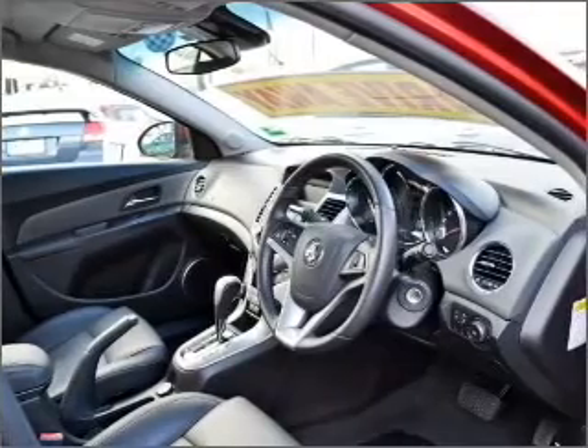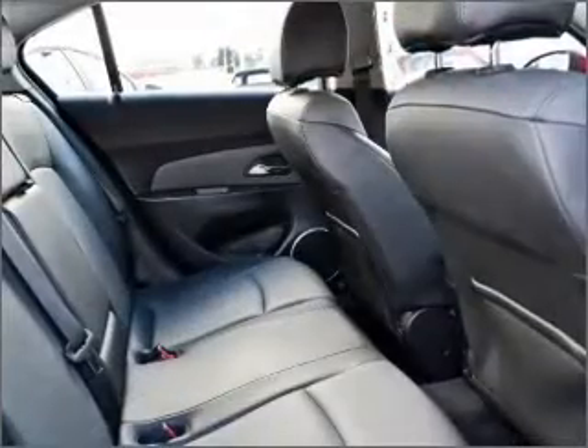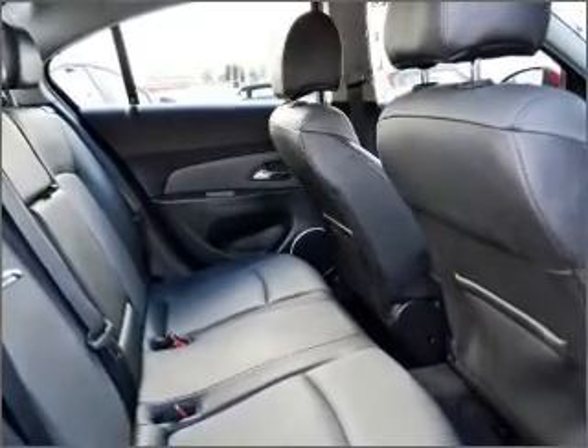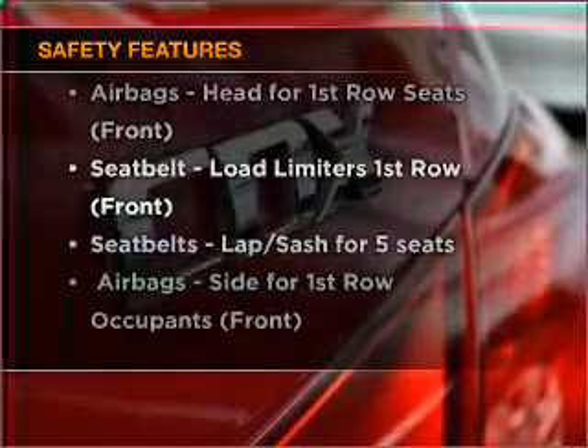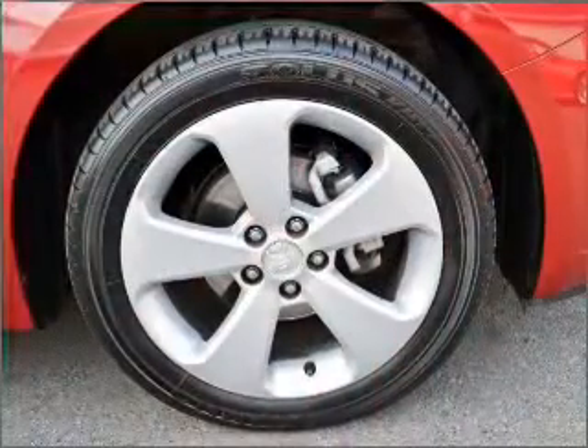Stand out from the crowd with premium wheels. Heated seats comfort you on cold winter days. Brake safely with the anti-lock braking system. Rest assured, safety elements are included to provide you with a secure ride. Our website offers more information on all of our vehicles.